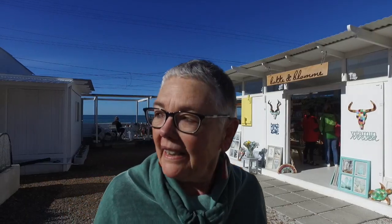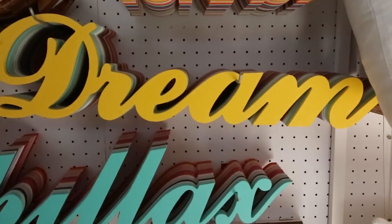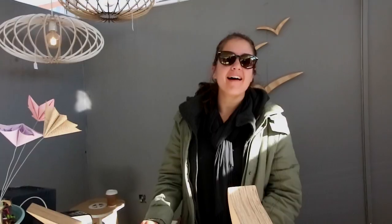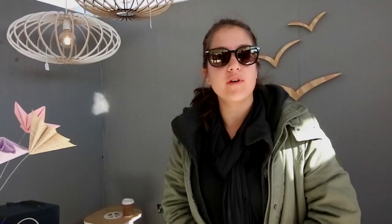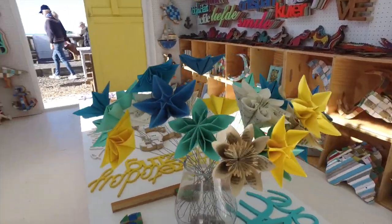There's some really kick-ass signage that you can put up in your house, on your gate, on your kid's door, your husband's door. My name is Bronwyn and my shop is called Bocke & Blomme, and we are situated in the Village Square. And there's also a bunch of paper flowers in there that I really want to take home.